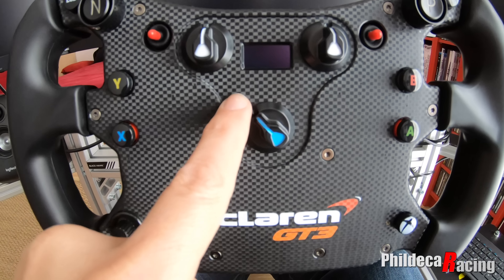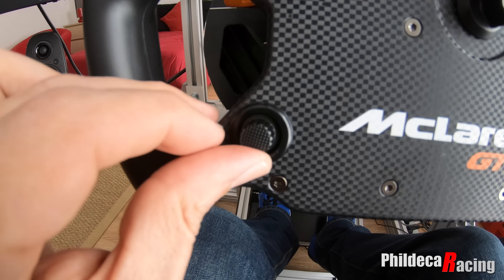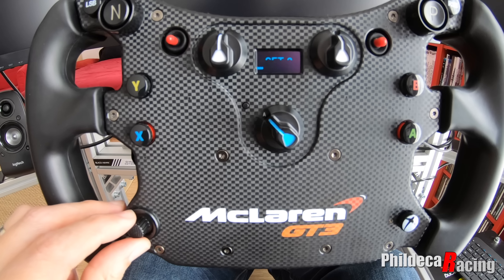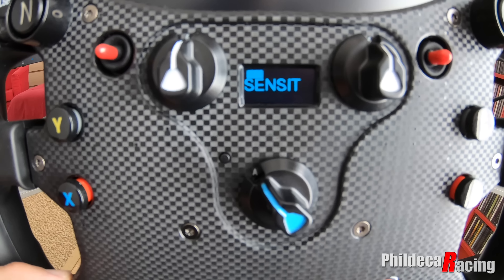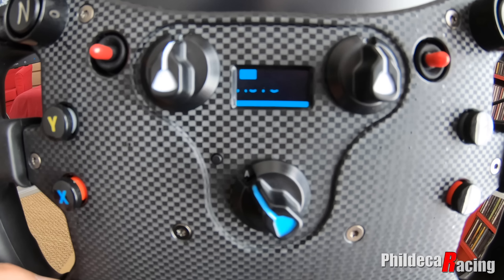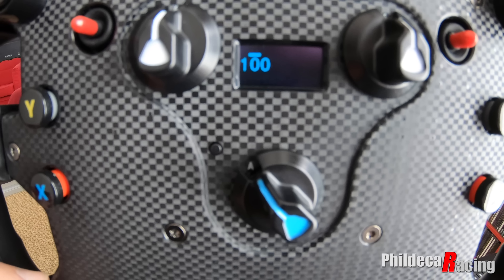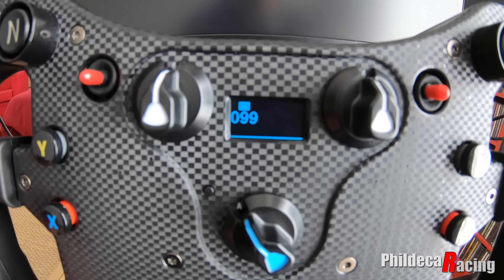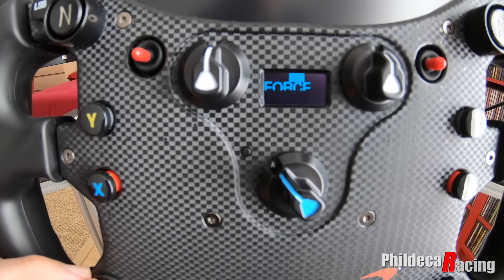Au niveau du LCD qui est ici, vous avez le menu Settings. Ce qui change par rapport aux autres volants, c'est que vous avez le détail affiché — sans abréviation, alors que sur les autres, ce qui est écrit n'est pas aussi long. Donc là je suis en auto. Force feedback — vous voyez — et quand on tourne le petit bouton, on peut monter ou descendre le force feedback. Choc pareil. C'est un peu la même chose que sur les autres volants Fanatec.